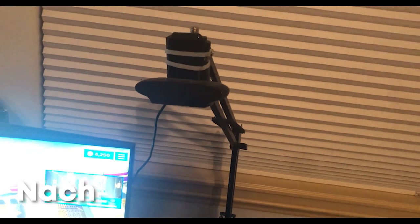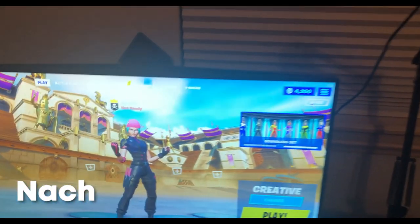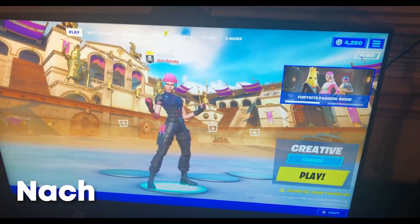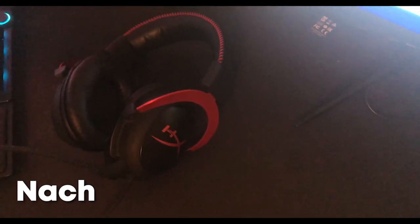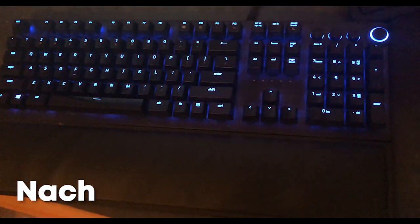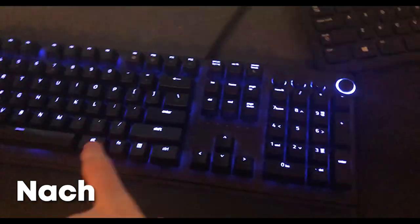Right here is the Logitech webcam that I'm going to start using for streaming. Right here is my gaming monitor — it's a 240 hertz Alienware, really good as well. Right here is my gaming headset, it's a HyperX Cloud 2. Right here is my keyboard, a Razer Huntsman Elite — really nice, sounds pretty clicky.